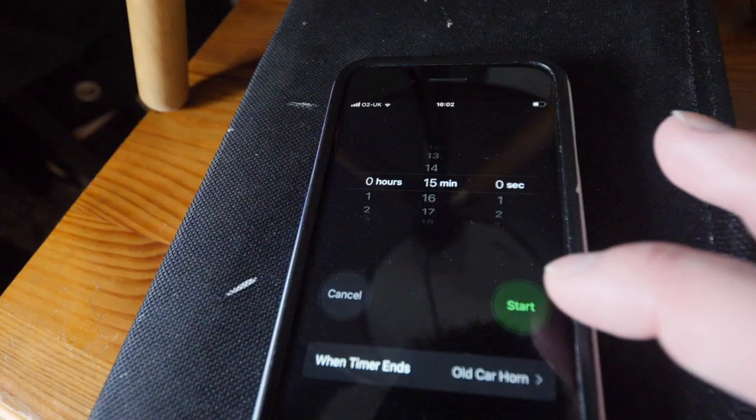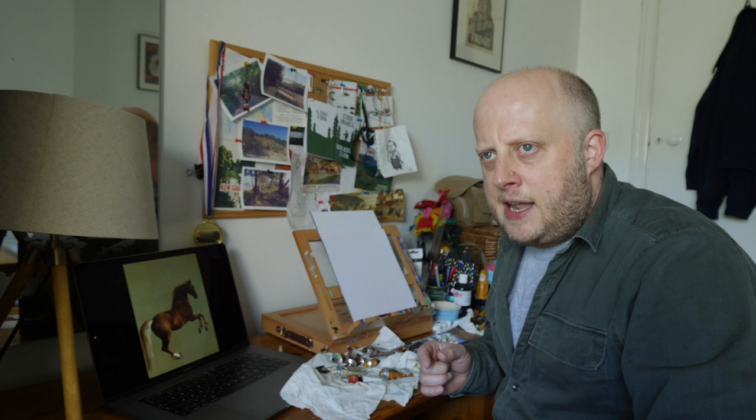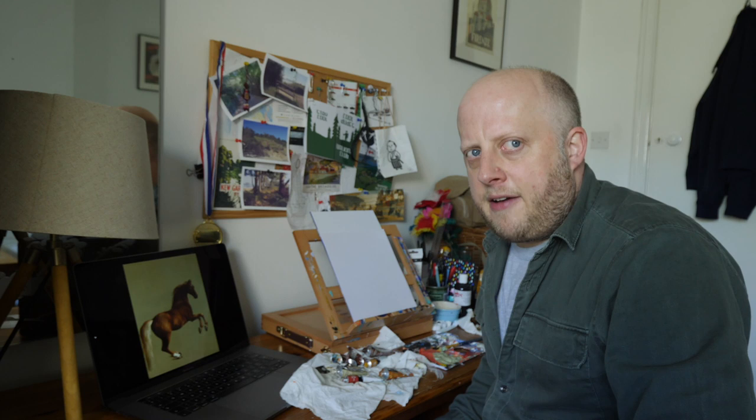So get your timers on and let's hope I do a sterling job and don't have a nightmare. Good luck everyone. And we're off.